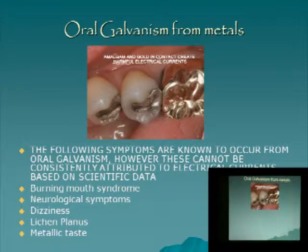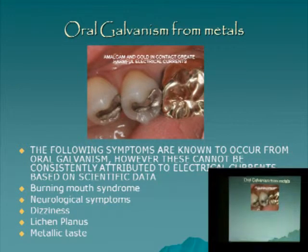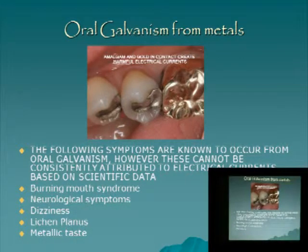Two different metals touching each other, especially gold and mercury: even proponents of mercury in dental school told us you shouldn't have those two metals touching each other — and I still don't know why they do it. Burning mouth syndrome and other neurological syndromes may come from mercury or from the electrical currents — but they are known to cause these symptoms.